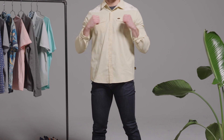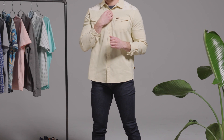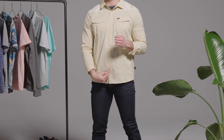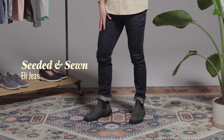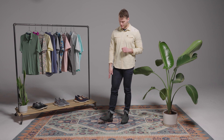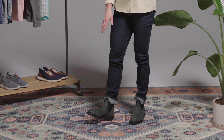Starting on the top, we've got the Howler Bros Western Top. This guy's going to come with a traditional yoke on the top, which is going to have a nice, fun design, but it's going to be complemented down the middle with your traditional button snaps. Down below, we're going to pair this with our Shields exclusive seated and sewn Eli jeans, which is going to be our slim cut. Those are going to tie in great with our Blundstone boots with a nice green suede for a little bit of a pop.